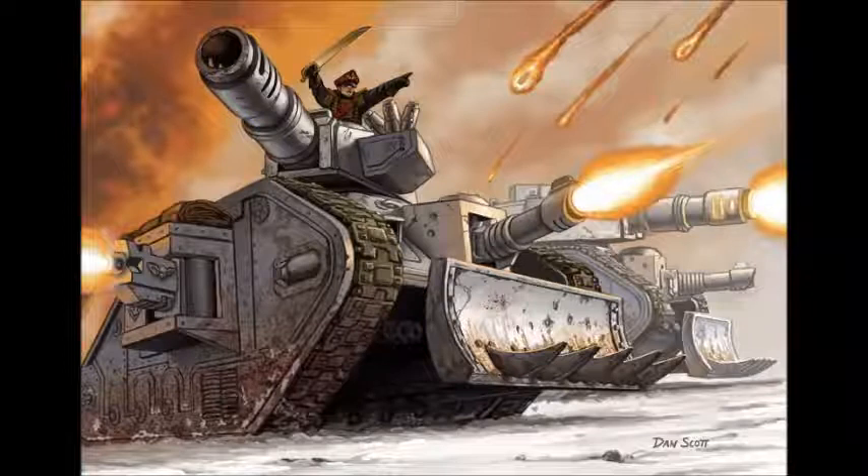The basic Leman Russ Battle Tank costs 150 points — that's the benchmark. All the other variants are either up or down from that. You get Ballistic Skill 3, front armour 14, side armour 13, rear armour 10, and 3 Hull Points. It comes with a Battle Cannon: large blast, Strength 8, AP 3, with a staggering 72-inch range and Ordnance, meaning you roll 2D6 and pick the highest for armour penetration against vehicles.